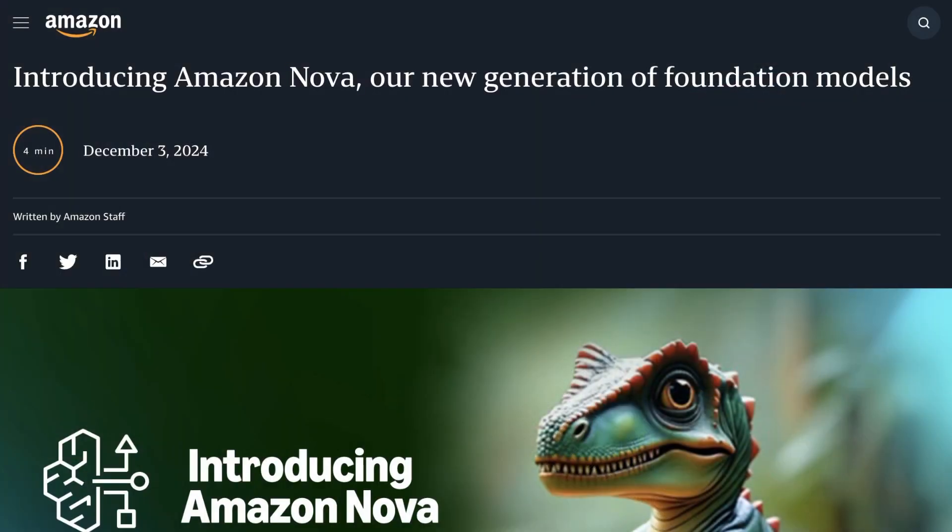Amazon has finally joined the foundation model competition with the announcement of Nova. Welcome back to the AI Daily Brief.